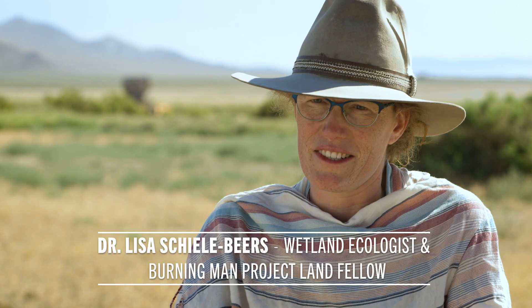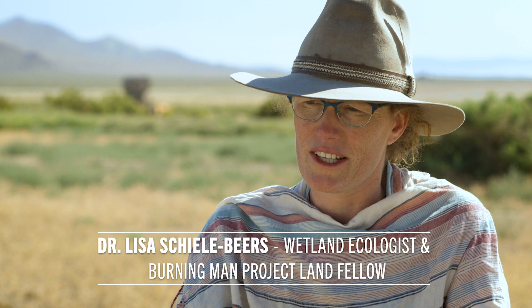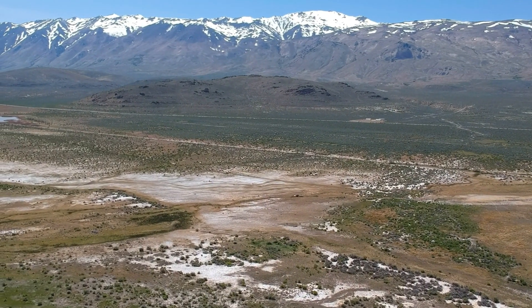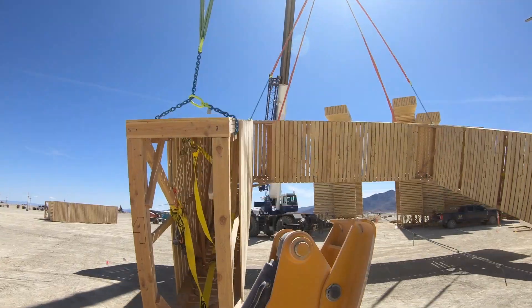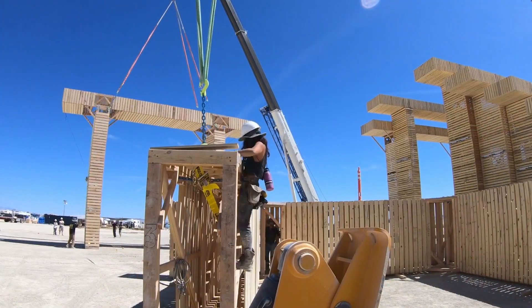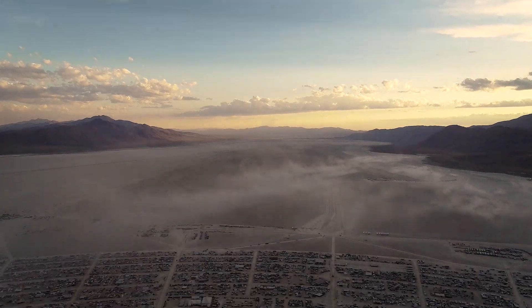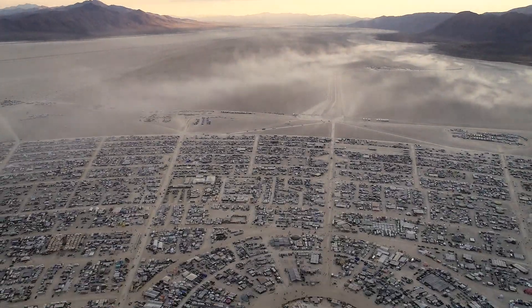People already know what Burning Man is, but they don't necessarily know what Fly Ranch is. There's the potential to open people's minds to the ability of things lasting a lot longer than just a week. We've had the opportunity to experiment with creating a temporary space in the Black Rock Desert, and now with Fly Ranch, we have a blank canvas that's here all year round.